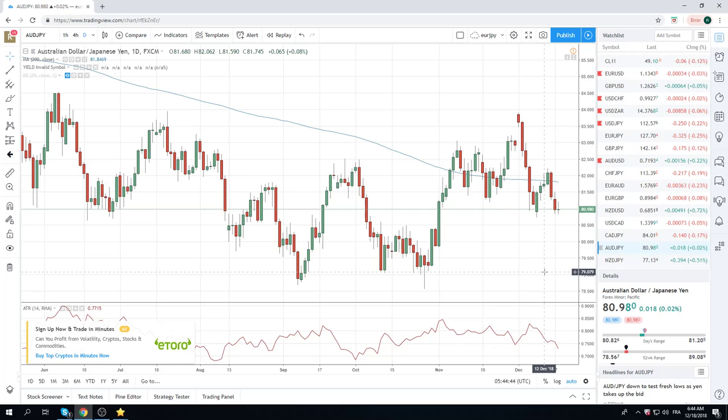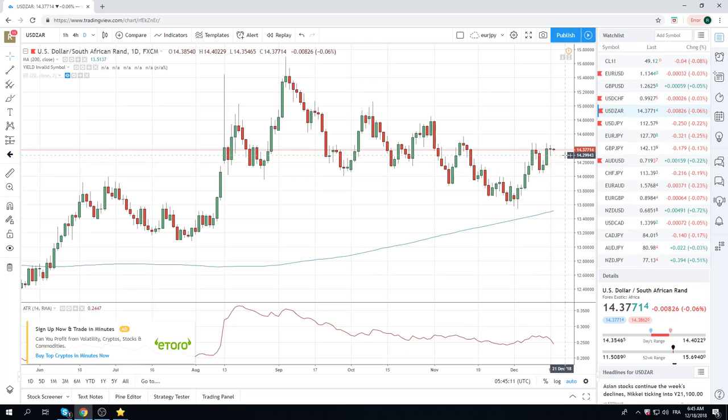We wonder if the NZ current account is going to come in better like the ANZ business confidence. Very annoyed with this Kiwi Yen. So no real numbers today — we're just watching stock markets and we're watching Yen crosses. We're also watching where the core loan dollars are from yesterday. We will be adding through 14.48.